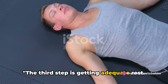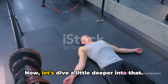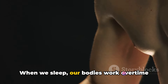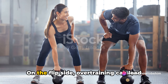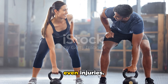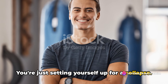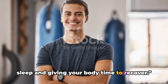The third step is getting adequate rest. Your body grows not when you're working out, but when you're resting. Rest and sleep play a pivotal role in muscle recovery and growth. When we sleep, our bodies work overtime, repairing and rebuilding our muscles, making them stronger. On the flip side, overtraining can lead to fatigue, decreased performance, and even injuries. It's like trying to build a skyscraper without letting the cement dry — you're just setting yourself up for a collapse. So make sure you're getting enough sleep and giving your body time to recover.